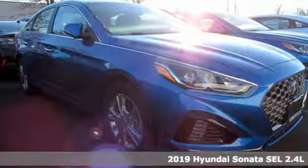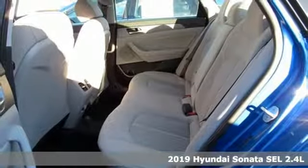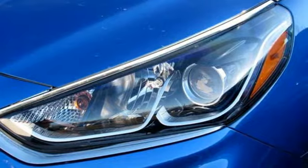Here's a new 2019 Hyundai Sonata. Challenging convention to find a better way, it's the Hyundai way. You'll look forward to every drive with features like these.